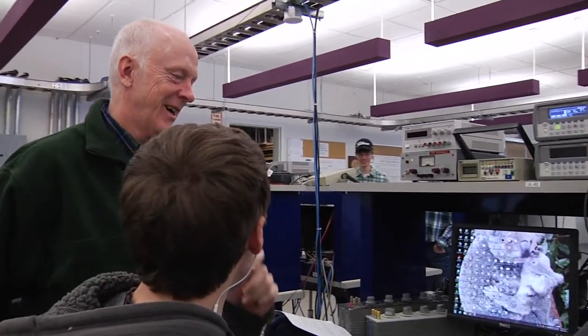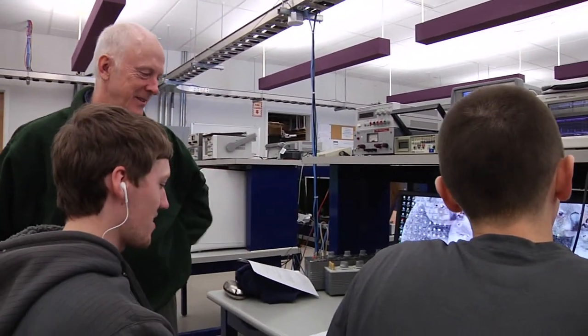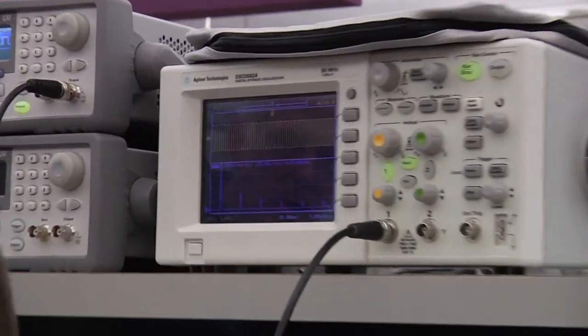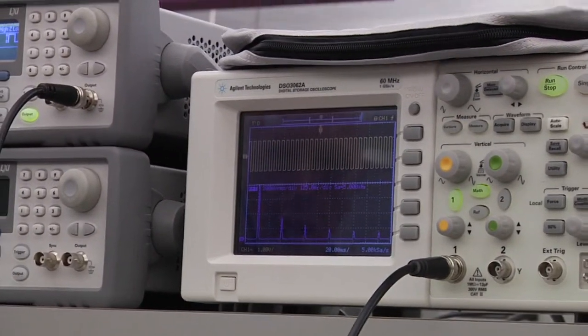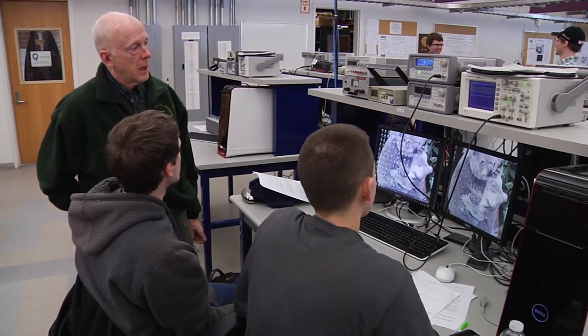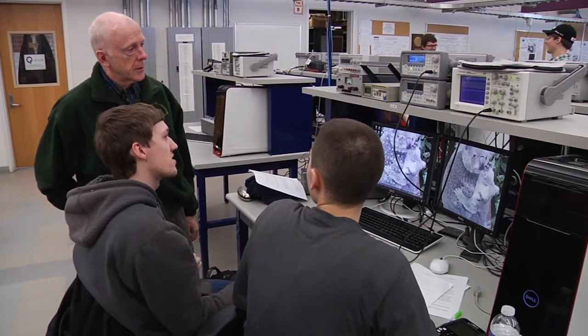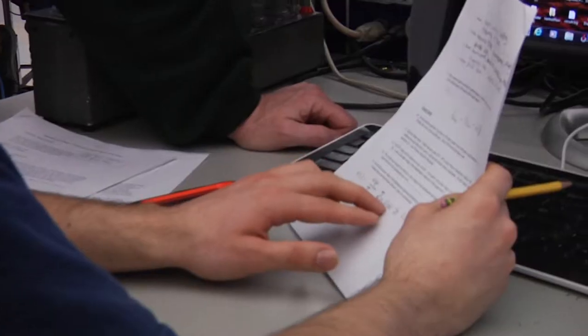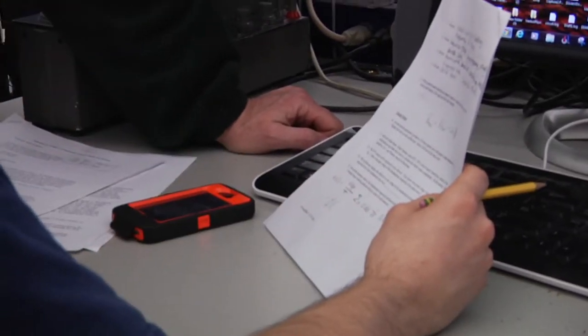I always encourage the students to go to career fairs and talk to the employers, no matter what stage they are, because that can be a very good example of yes, the stuff that we do in these courses is valued out there, and they can apply what they learn here in some very challenging and satisfying arenas.